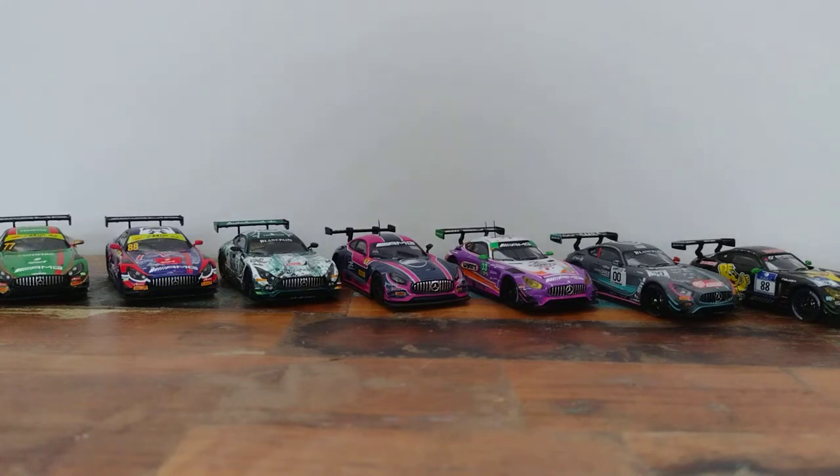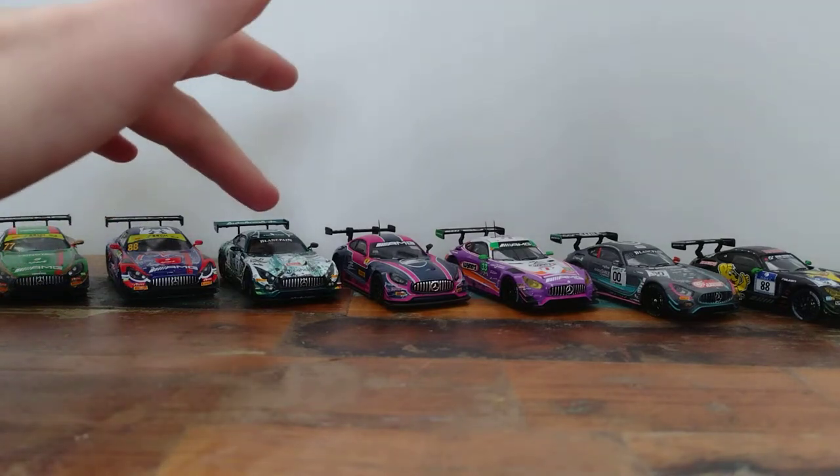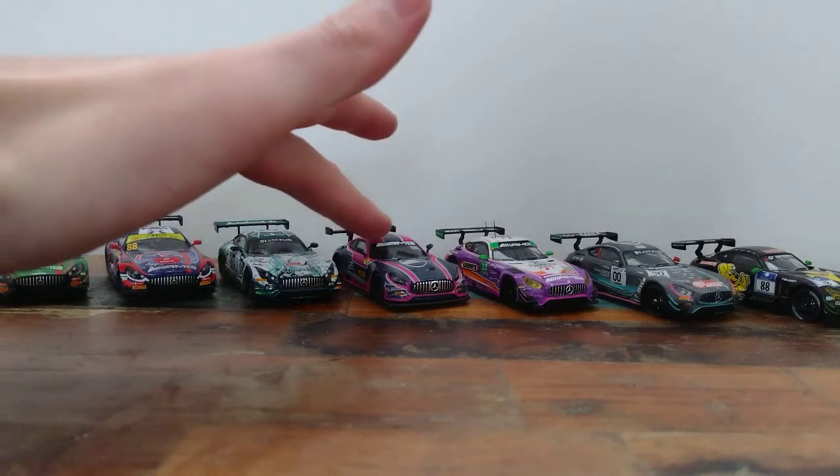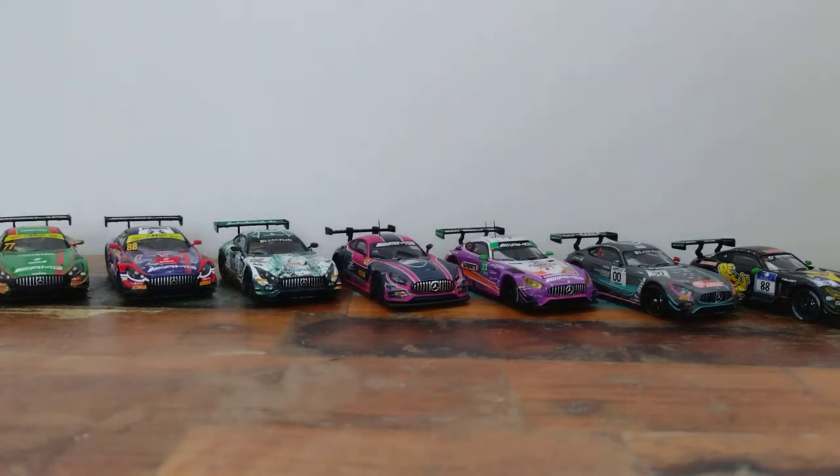In front of us we have a selection of AMG GT3s. The brands include Sparky and Good Smile — we'll get to Good Smile in a minute but they are very much the same as a Sparky casting. This model in the middle here is actually produced by a company with an M Plus logo; they're from what I could presume China and I don't think they're licensed. Then we've got three Tarmac Works here to have a look at too.